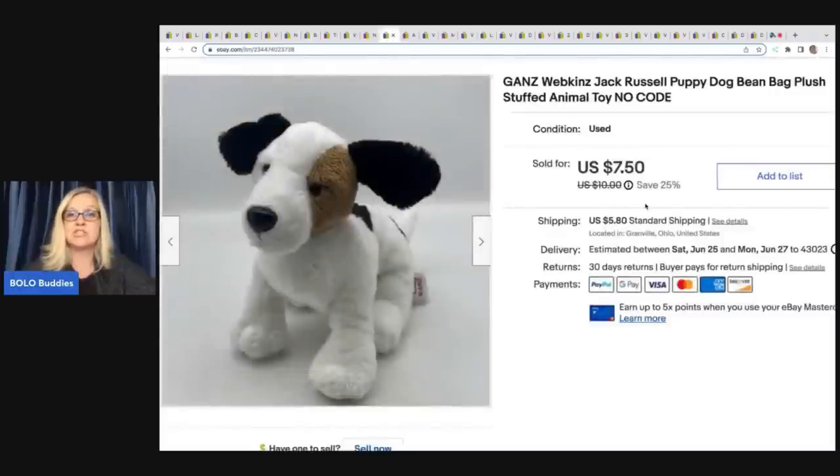This is a Ganz Webkinz Jack Russell puppy dog — this one actually sold pretty quickly. I think identifying the specific breed in the title helped. This one had no code. I got it at a garage sale for $0.50 and sold it on a 25% off sale for $7.50 plus shipping.